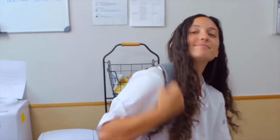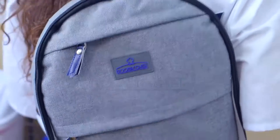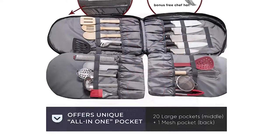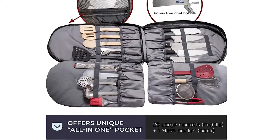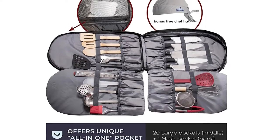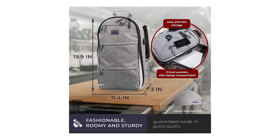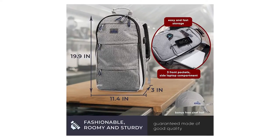As a professional chef, culinary student, or serious amateur home cook, you don't go anywhere without your own equipment. So you need your chef knife set with bag and cases that will stick with you through thick and thin. This amazing knife backpack weighs just 3 pounds but is capable of carrying up to 30 pounds of equipment.